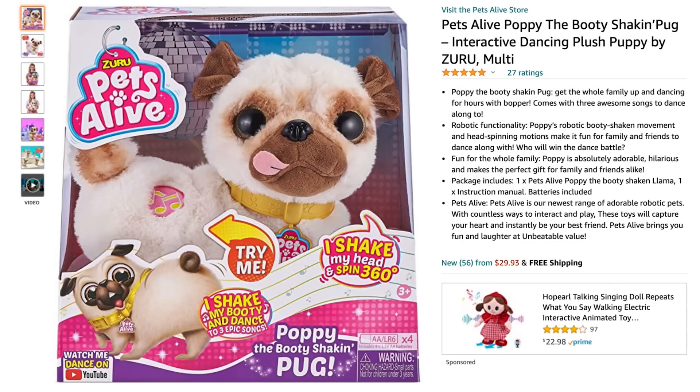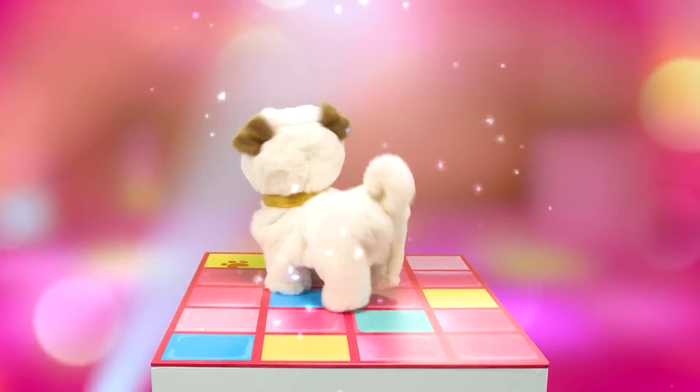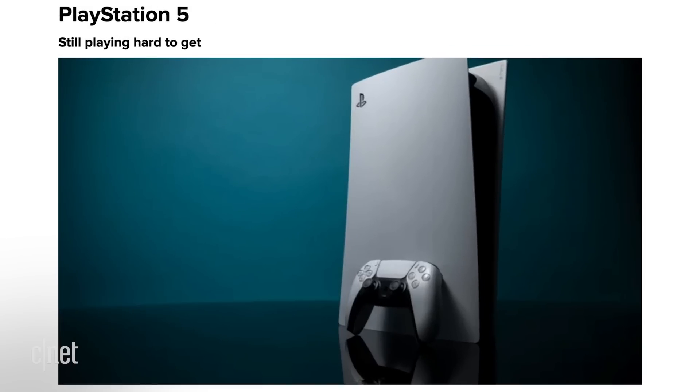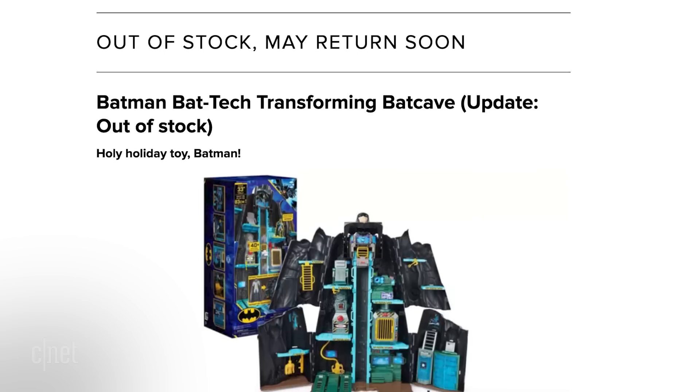Whether your kid can't wait to get their hands on Poppy the booty-shaken pug, or you're a grown-up who still hasn't managed to find a PS5, seeing the words 'out of stock' or 'not available' can really put a damper on your shopping plans. Even CNET's holiday toys list has an out-of-stock section.